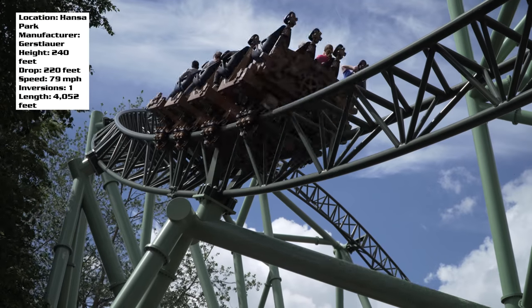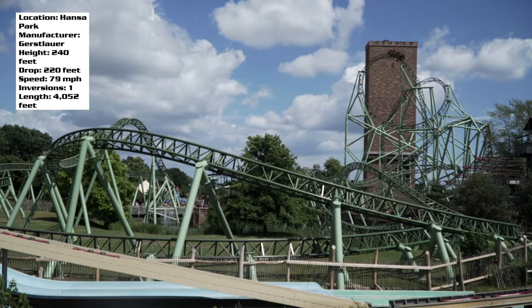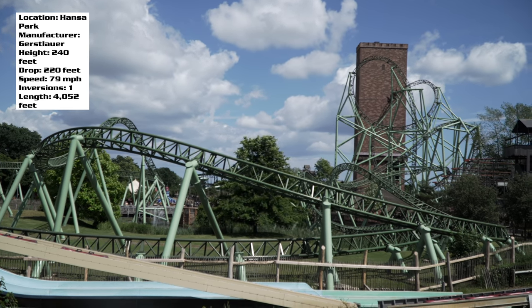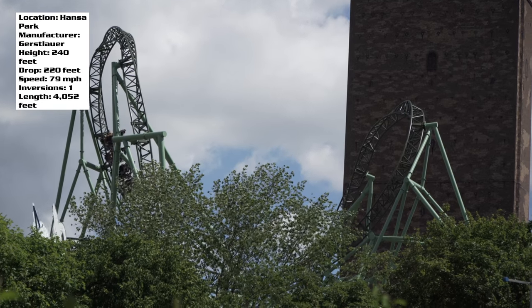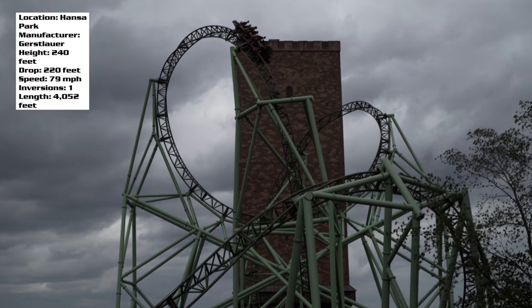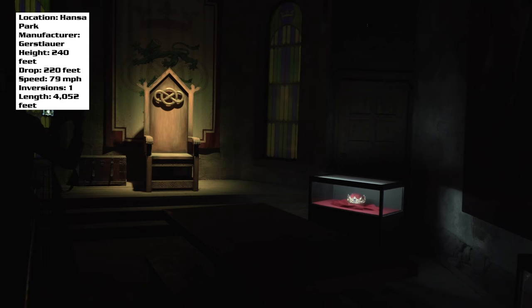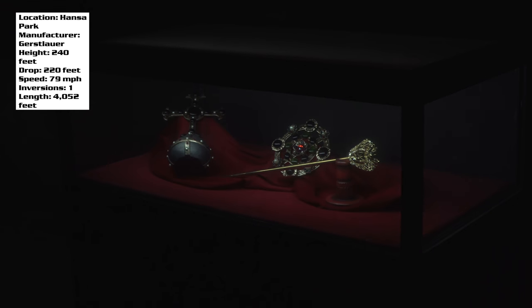Probably the first thing most people will notice is how that entire first sequence with the lift, tilt, and drop is completely enclosed. Hansa Park built this huge tower to put part of this ride in. The crazy part is it's meant to duplicate an actual real-life castle located in Sweden, so all of the theming is relevant to something legit. Essentially there's a king, they built a tower, said it's unconquerable, and the theme involves people discovering hidden rooms that are possessed and taken over.